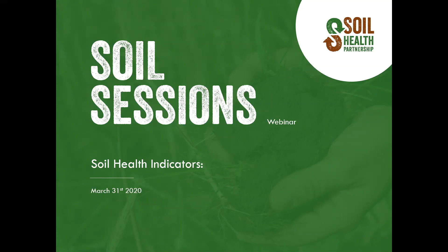Welcome to Soil Sessions, a webinar series by the Soil Health Partnership. Thank you for joining us today. I'm Stacey McCracken, the communications lead for SHP. At this time, I would like to introduce our host, Anna Teeter, SHP's Minnesota field manager, to start this soil session.